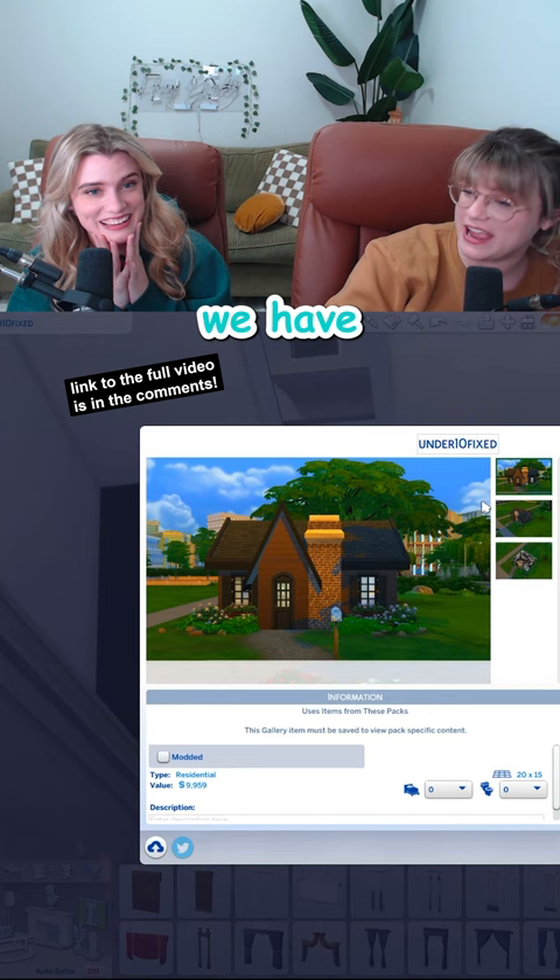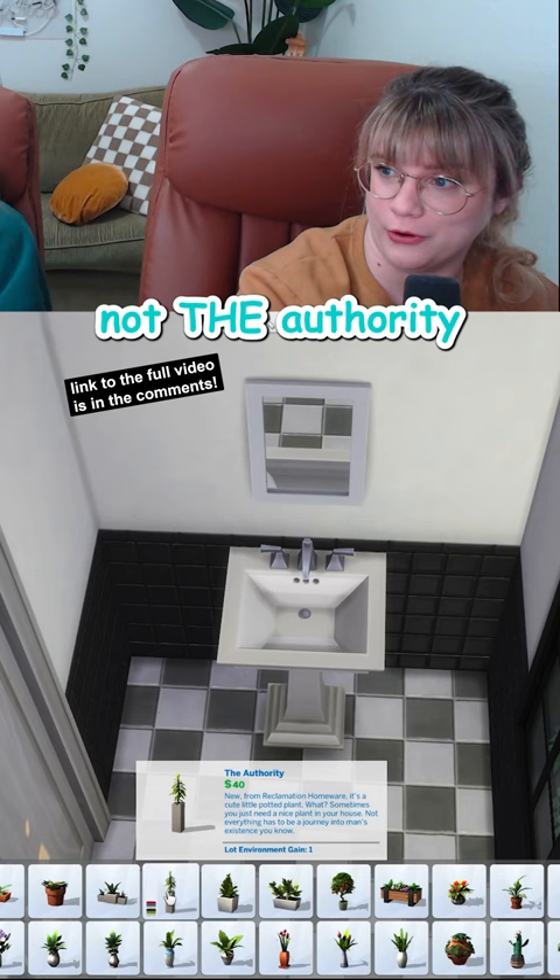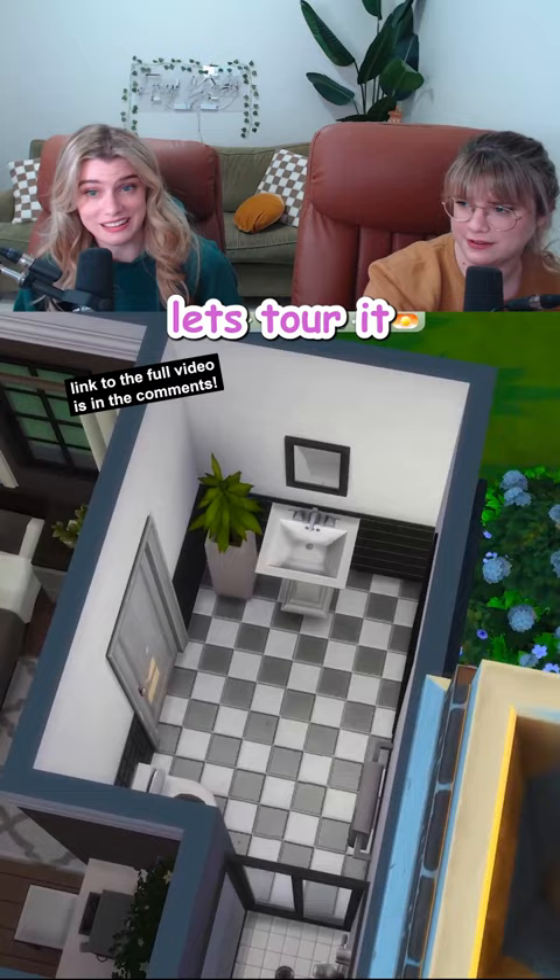We have about $40 left. Can we get a plant? Let's tour it.